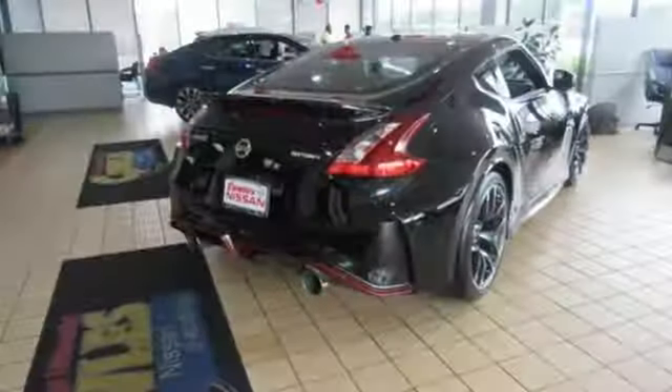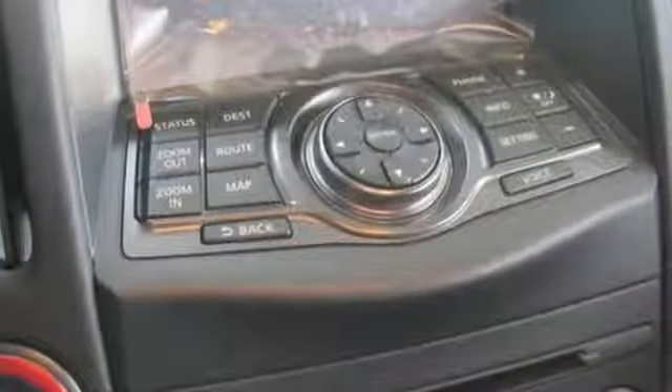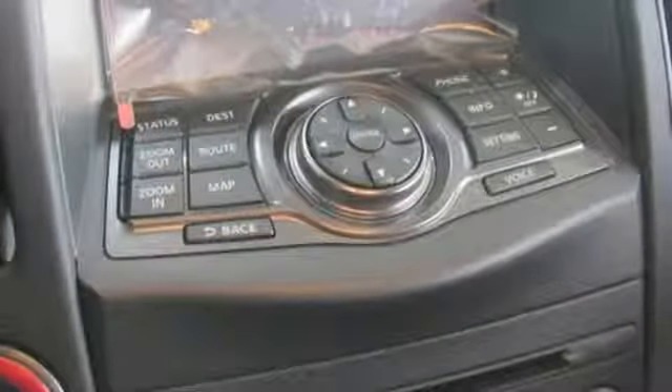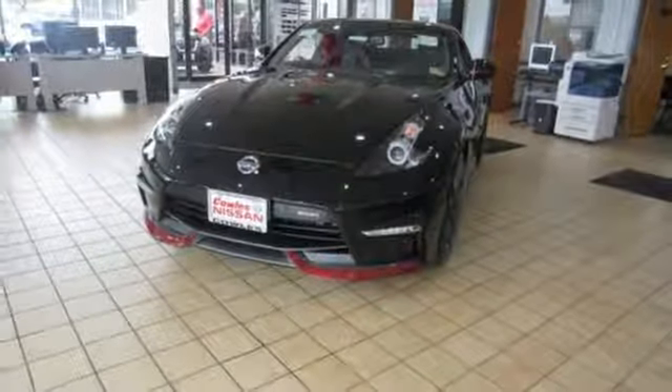It comes with great features you'll love: VQ engine, four-wheel anti-lock disc brakes, synchro rev match shifting, raised forged aluminum wheels, and integrated navigation system with voice activation.